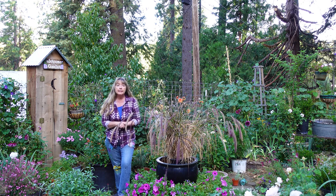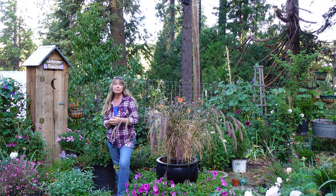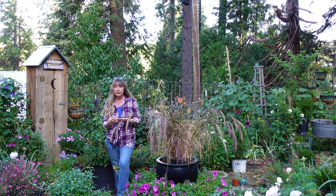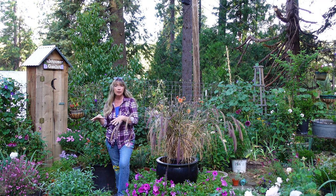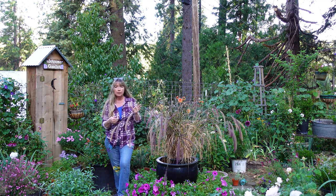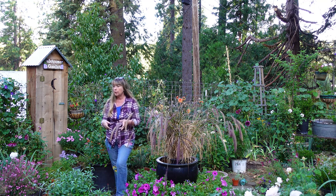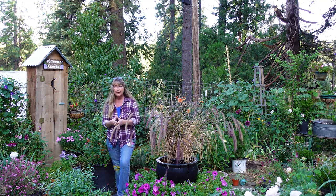Good morning garden friends. This is September 28th or 29th and September's been such a crazy busy month. I really haven't been out here getting garden videos for you of the secret cottage garden. I started one the beginning of September and I don't think I even finished it, and I tried to start another one mid-September and didn't finish that one either. So I'm going to do one today at the end of September.